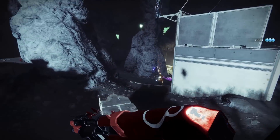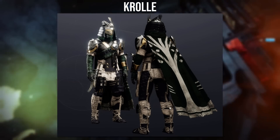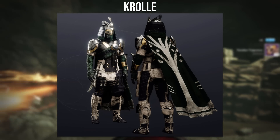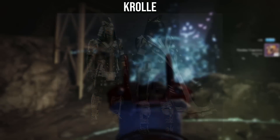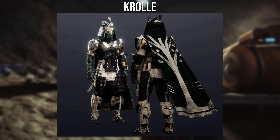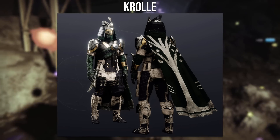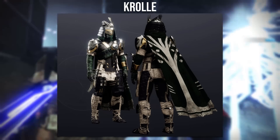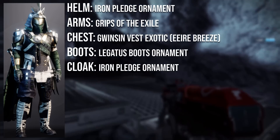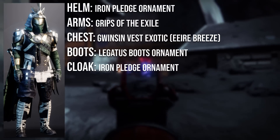Now the final submission winner goes to Krull. Many of the pieces are from the year 1 Iron Banner — for example, the helmet and cloak are from the Iron Pledge set. If you have the Iron Pledge cloak, you can also use it for a Shredder set. The set is absolutely awesome, and I love the use of the Gwisin Vest with the Evi Breeze ornament — I don't see this exotic or ornament that often. The Lecter's boots are also a really smart choice to pair with this chest plate. The arms are the Grips of the Exile from the old Trials of Osiris set.